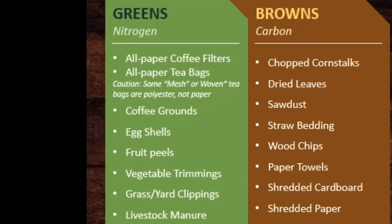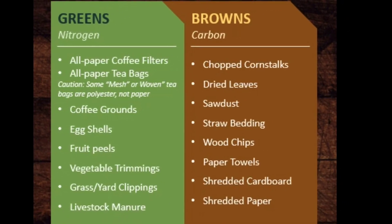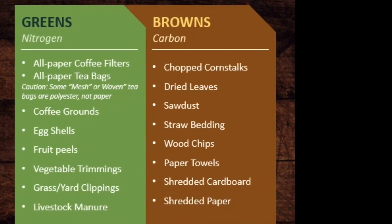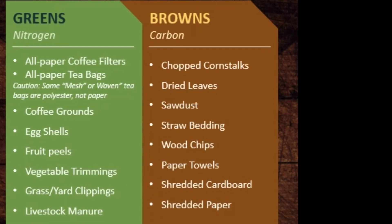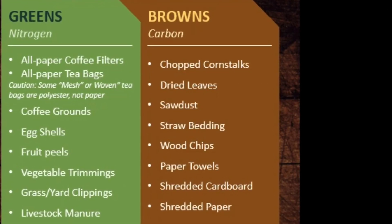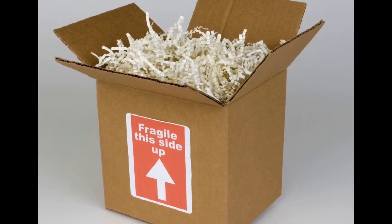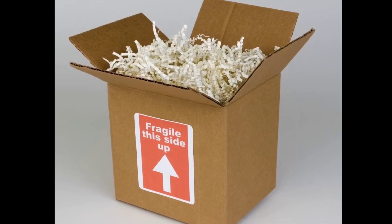Your second category is browns, which are your carbon-containing materials. This includes items such as dried leaves, sawdust from your home or workshop, wood chips, paper towels — as long as they're not contaminated with any fats, oils, or greases — shredded cardboard, and shredded paper. Shredded cardboard and shredded paper are great if you have delivery packages or junk mail.